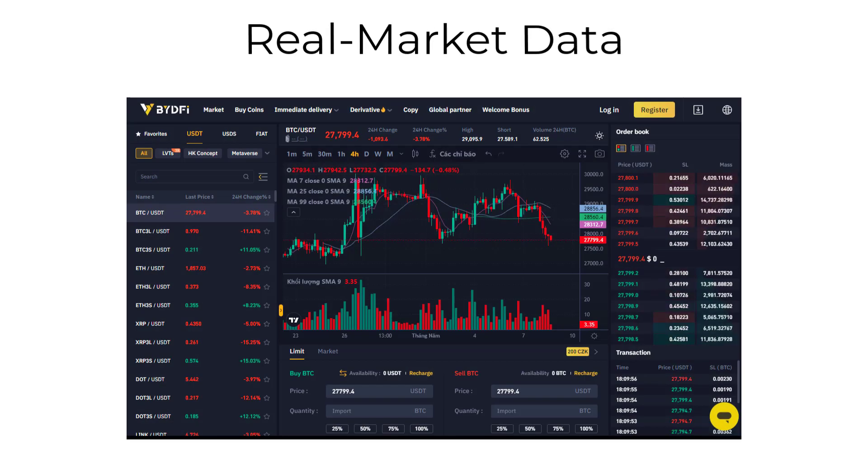Seventh, our platform provides access to real-time market data and advanced charting tools, allowing you to make informed decisions and stay on top of the market.